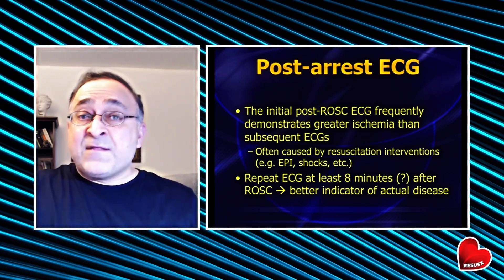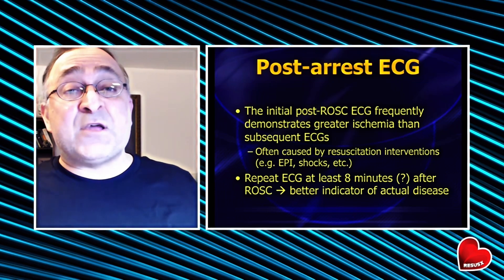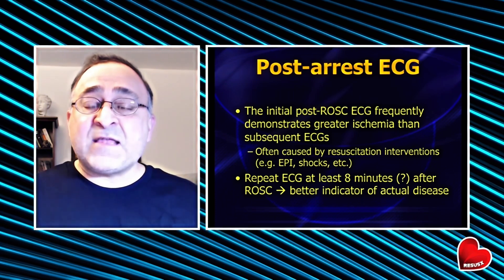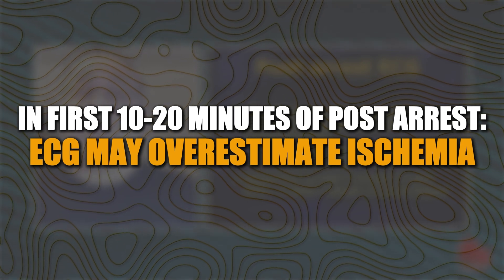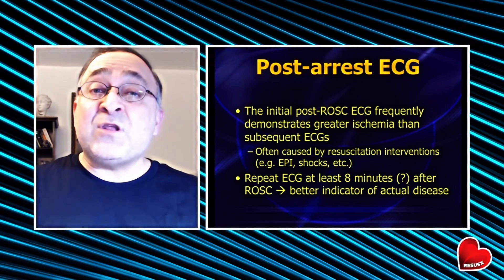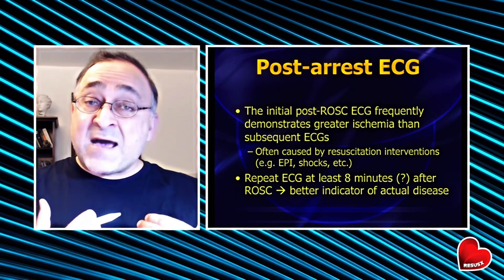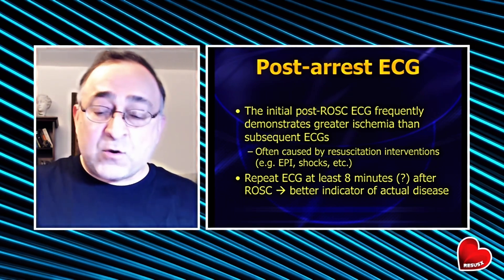I'm not telling you that if you get a post-arrest ECG in the first 5 minutes after ROSC and you see STEMI, you should just sit on the patient for another 15 minutes — go ahead and activate the cath lab. But for about the first 10 to 20 minutes, that initial ECG oftentimes will overestimate the amount of ischemia. I'll often repeat the 12-lead about 20 minutes after we get pulses back, and that's the one I use to determine whether they go immediately to the cath lab or we focus on medical management. Just be aware of these studies.